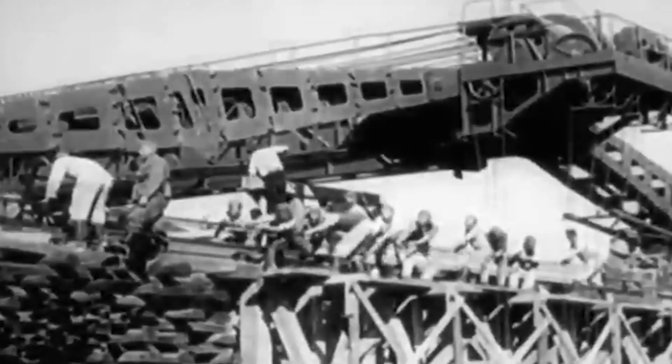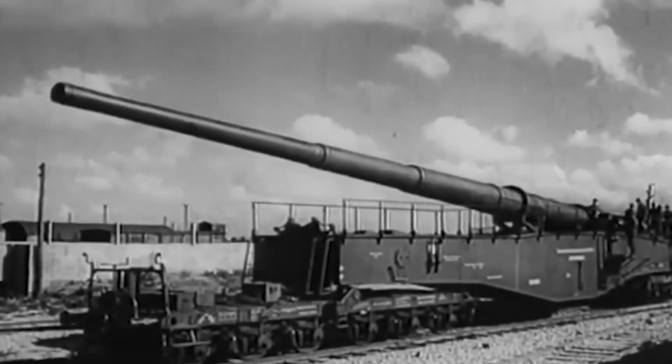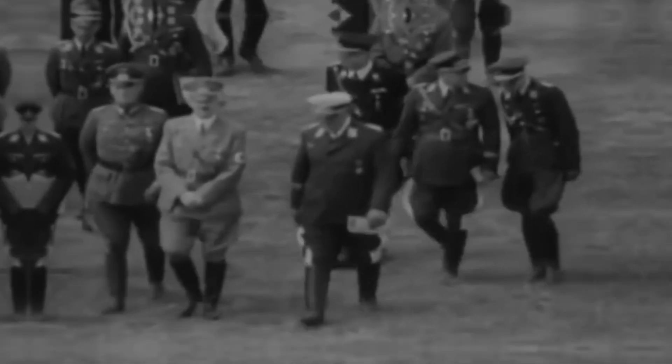In the desperate years leading up to World War II, Hitler was fixated on breaching the seemingly impenetrable defenses along the French-German border. The mighty Maginot Line had long stood as a symbol of French resolve, but Hitler craved a breakthrough — a weapon of unimaginable power that could shatter complete fortresses and crush entire battalions with a single shot.